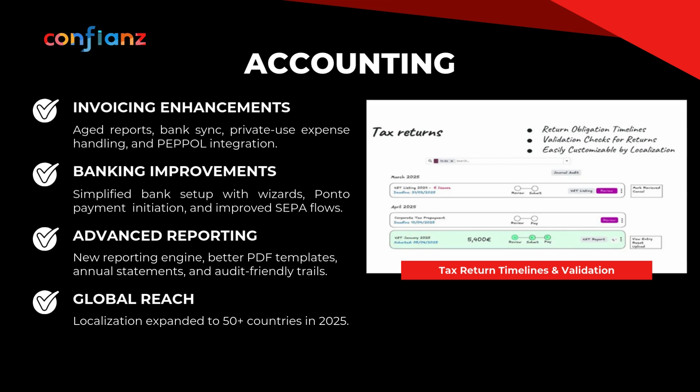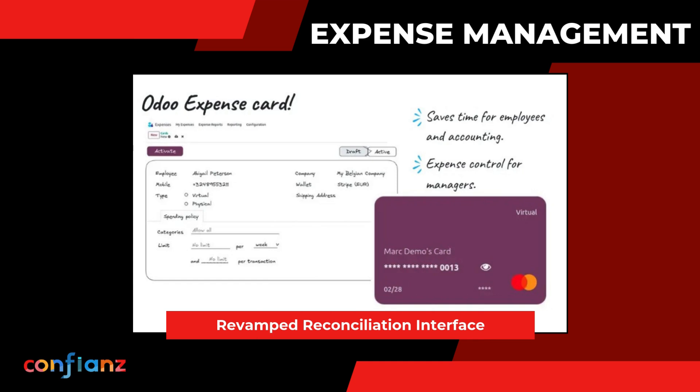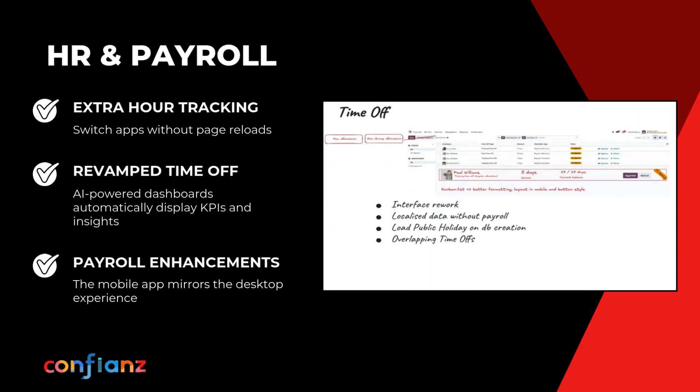The revamped reconciliation interface is cleaner, optimized for both desktop and mobile. Expense reporting is no longer a bottleneck — virtual and physical cards put purchasing power in employees' hands while managers maintain full control, defining policies, setting budgets, and monitoring spending in real time.